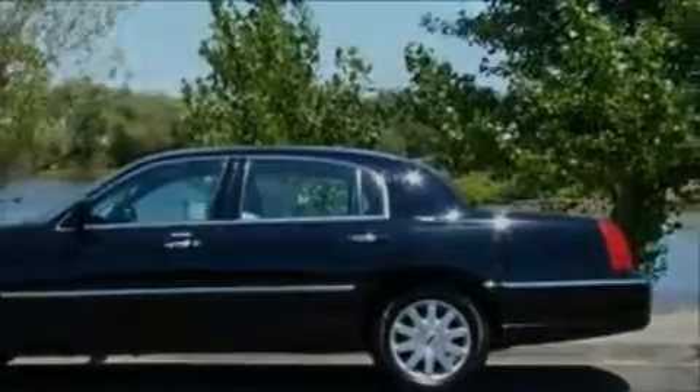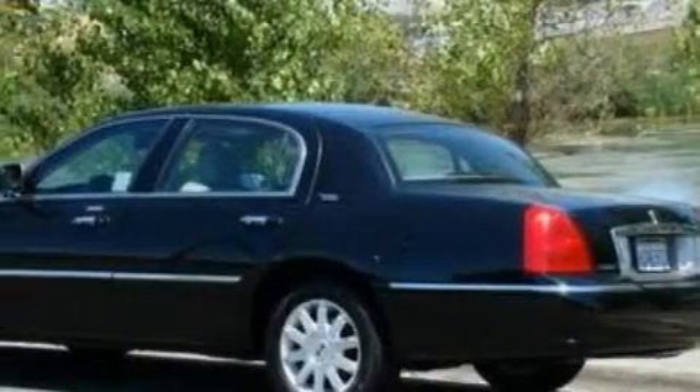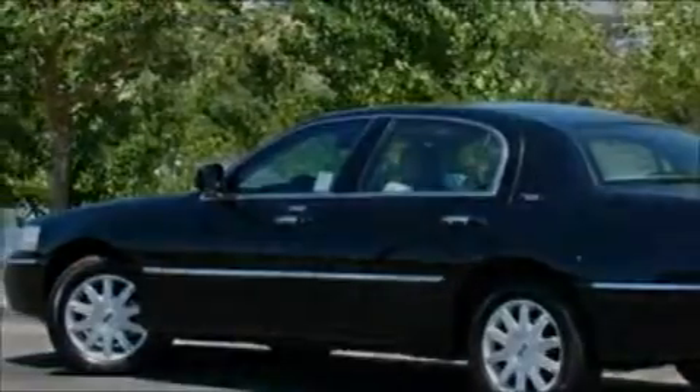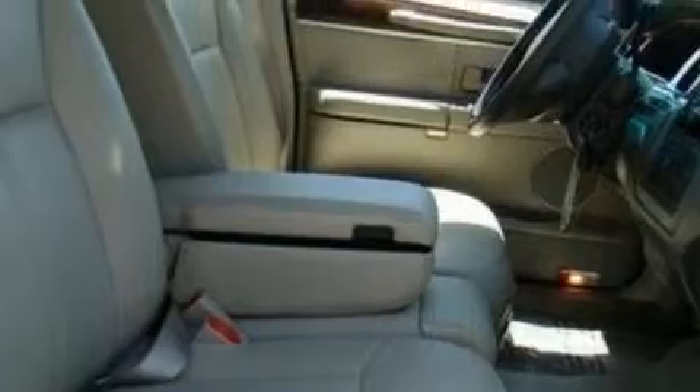Its top features include power-adjustable driver pedals, memory settings for the driver's seat positions so you can recall your favorite position with the push of one button, a leather interior, cruise control, and cornering lights.